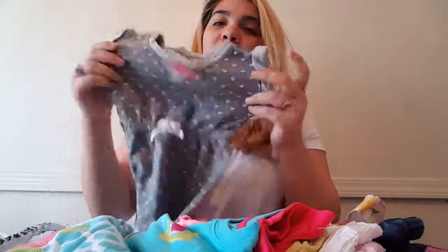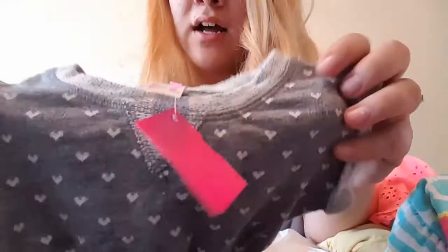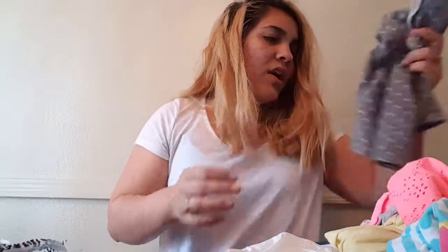Next thing — this is Cat and Jack, it's from Target. I really think Target brand clothing, at least the Cat and Jack ones, are so cute. So it's just this thick sweatshirt or sweatpant material, and it's gray with little details on it. This was $3.99. My husband said it's a dress, I feel like it's a shirt — you wear it with leggings, but babies are so tiny so I get confused.